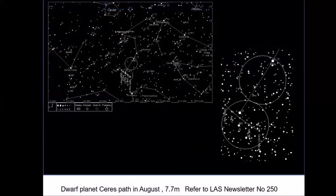One object to tease you with this month is Dwarf Planet Ceres — it's actually quite low down in Aquarius, really quite difficult to find. Newsletter 250 tells you where to find it — it's a binocular/telescopic object at magnitude 7.7. If you want to track that one down, it's a good challenge.